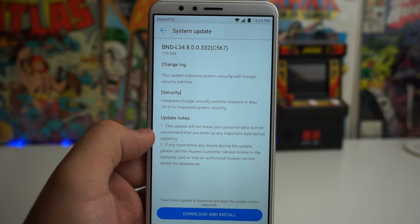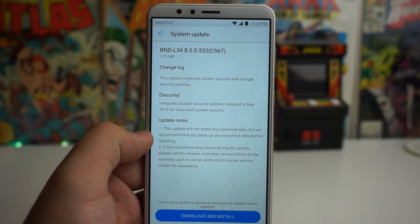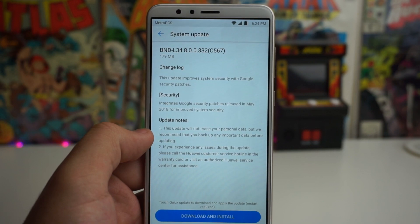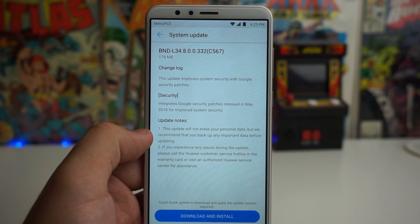For the changelog, it says the update improves system security with Google security patches. It integrates Google security patches released in May 2018 for improved system security.